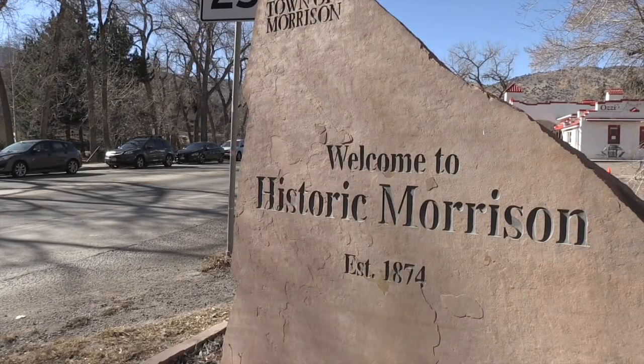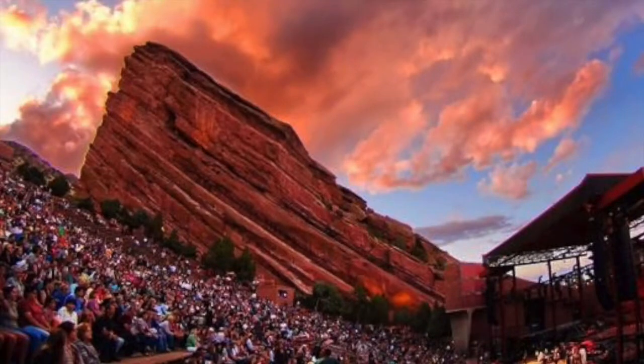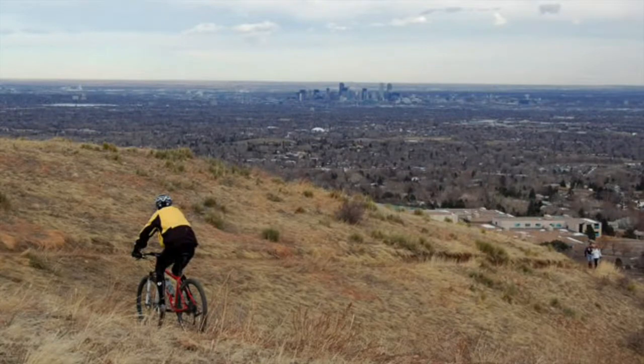Within Station 9's first-in area we cover the historic town of Morrison, Red Rocks Amphitheater, Bear Creek Lake Park, Bandimere Speedway, and part of Green Mountain.